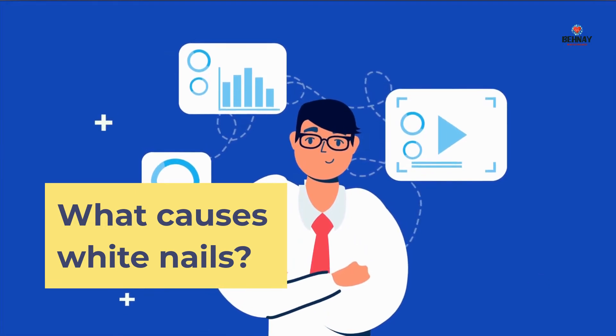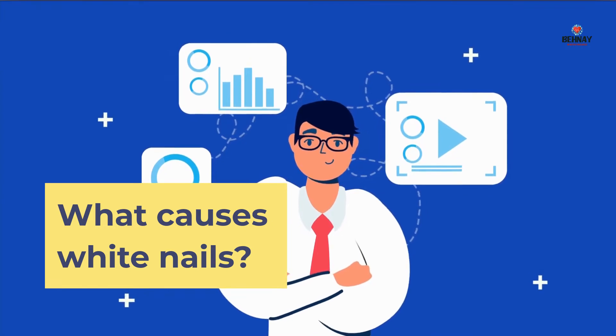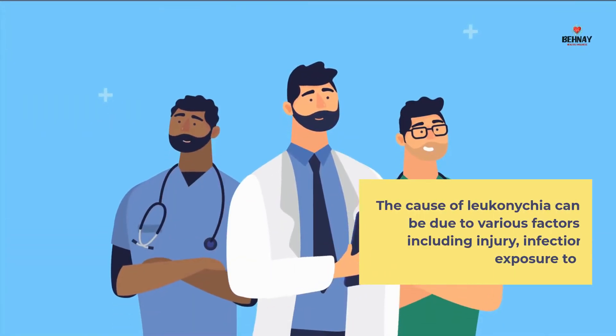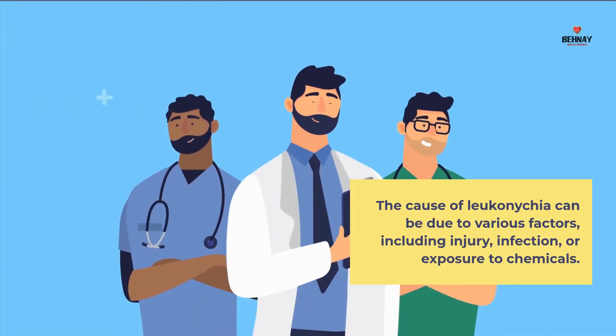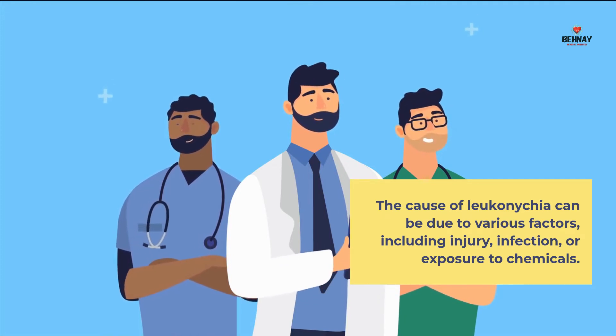What causes white nails? The cause of Leuconychia can be due to various factors, including injury, infection, and skin conditions or exposure to chemicals.